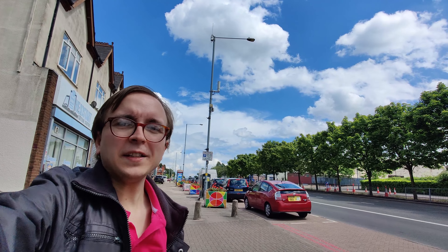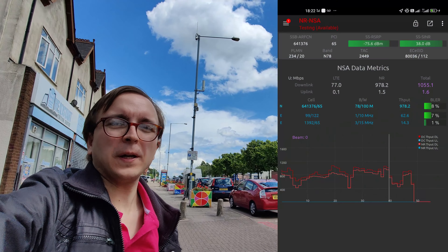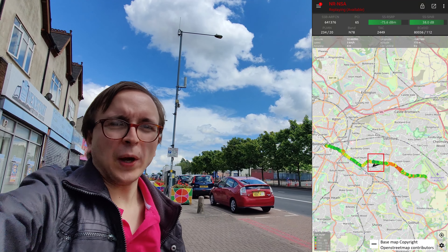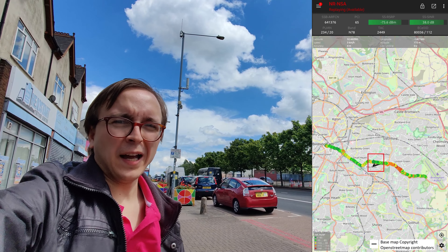In fact, these small cell poles are capable of over 1 gigabit per second, which I've achieved in this area here, roughly equidistant between the city centre and Birmingham Airport.